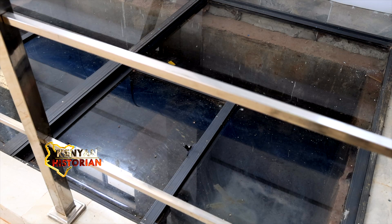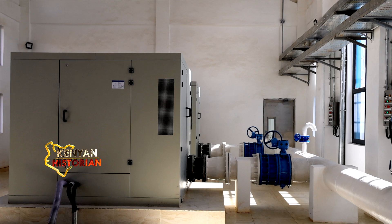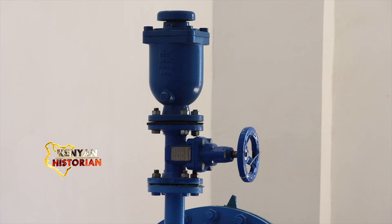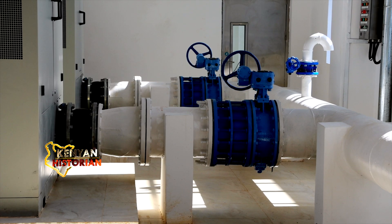The filtered water flows to the final disinfection. In the UV tank, it passes through banks of ultraviolet lights. UV light at various wavelengths can destroy or disrupt viral, bacterial, or other pathogens' DNA or cellular structure, effectively destroying them. From here, the water is now ready for public consumption.